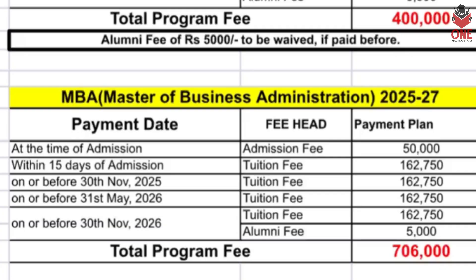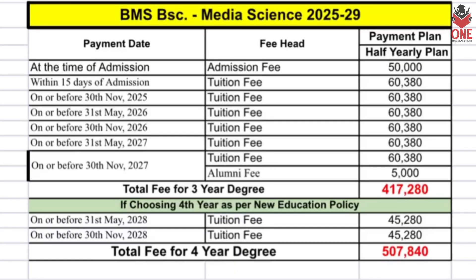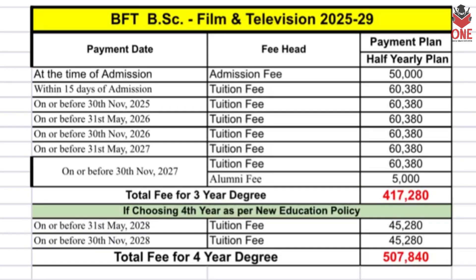The total fee for MBA is seven lakh six thousand rupees. Moving to the School of Media — BSC in Media Science has a total four-year fee of five lakh seven thousand and forty, and BSC in Film and Television has a total fee of five lakh seven thousand eight hundred and forty.